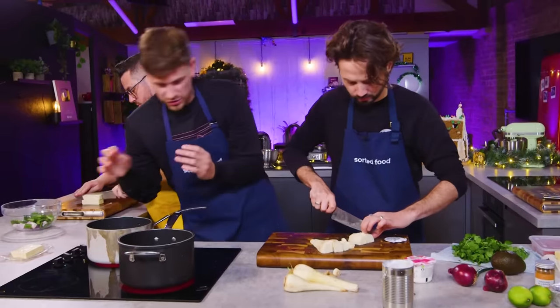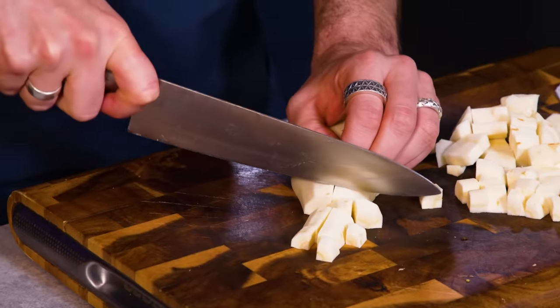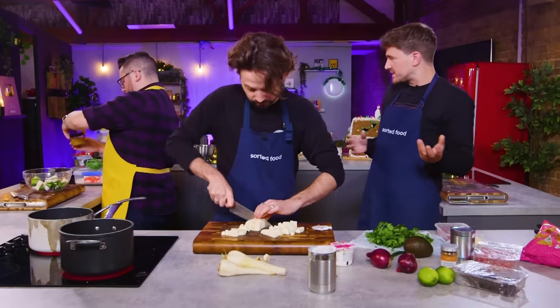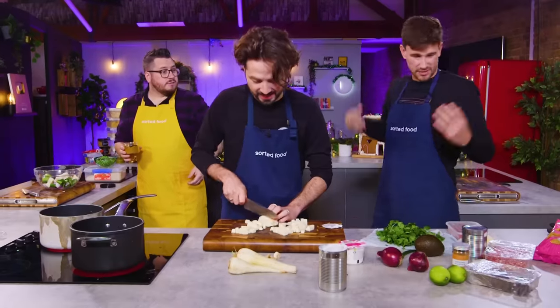Got potatoes. I'm just going to start cooking them to save time. I'm cutting my parsnips into small chunks so it cooks quicker. Should we do like a cheat bolognese sauce? We've got chopped tomatoes over there. Easy, yes.